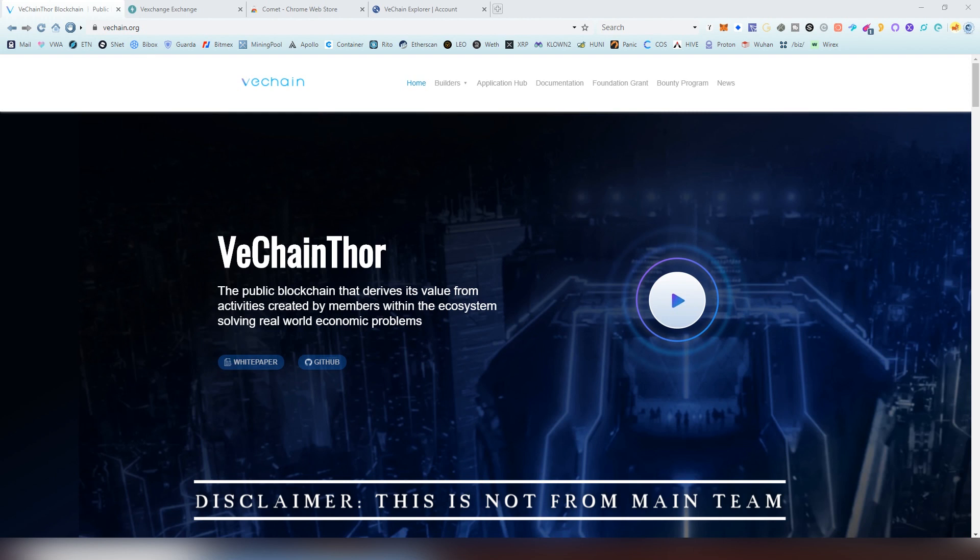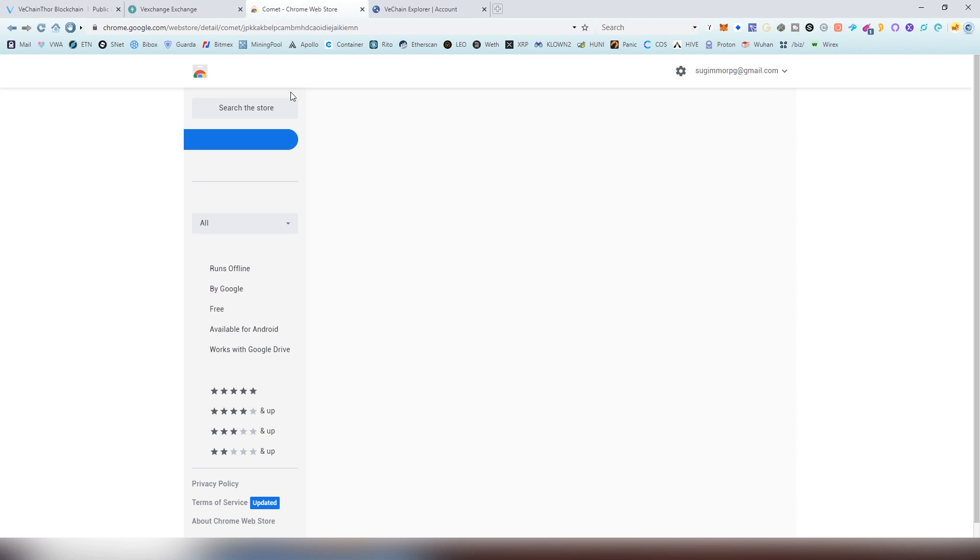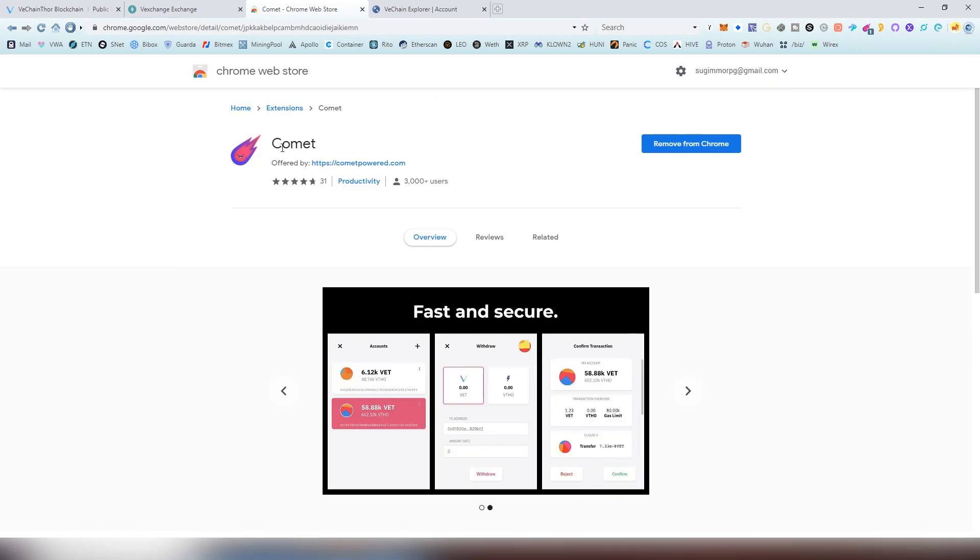The service is known as VexChange, and it's basically based on the Uniswap model — people provide liquidity and then people are able to trade on the platform and earn money by providing liquidity to the actual pools. What you need first in order to interact with VexChange is a VexChange extension on Chrome.